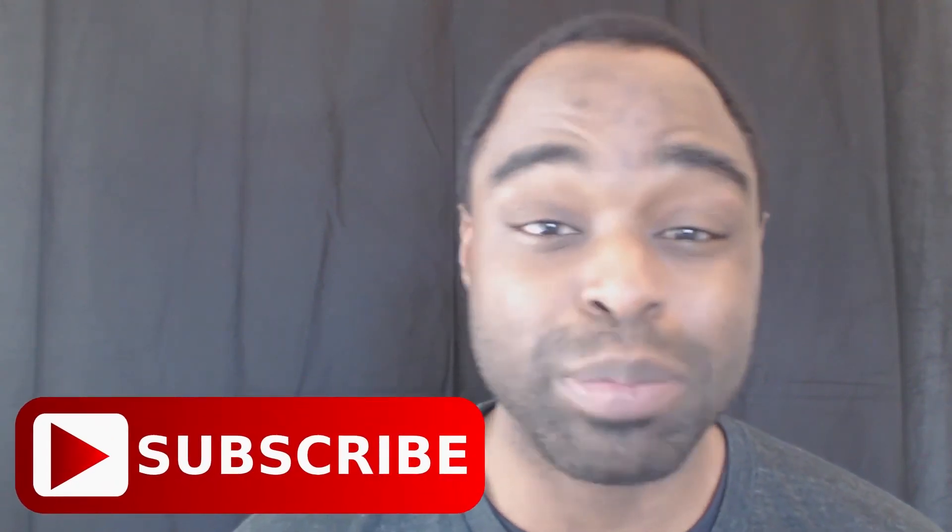Thanks for watching this episode of Law TV covering my top five Google Chrome extensions. Make sure you leave a thumbs up if you liked the video and subscribe to the channel. Let me know some of your favorite Chrome extensions in the comments below — and tell me something I may have missed or what you use your Chrome extensions for. See you on the next episode.